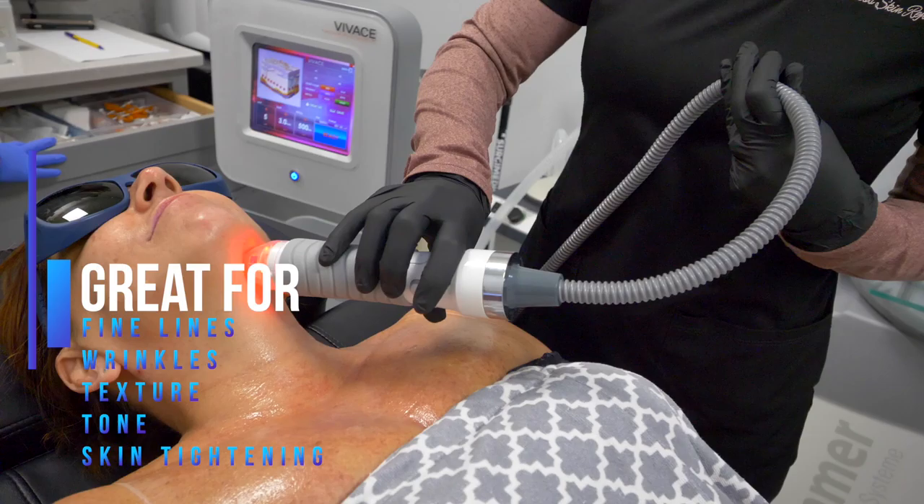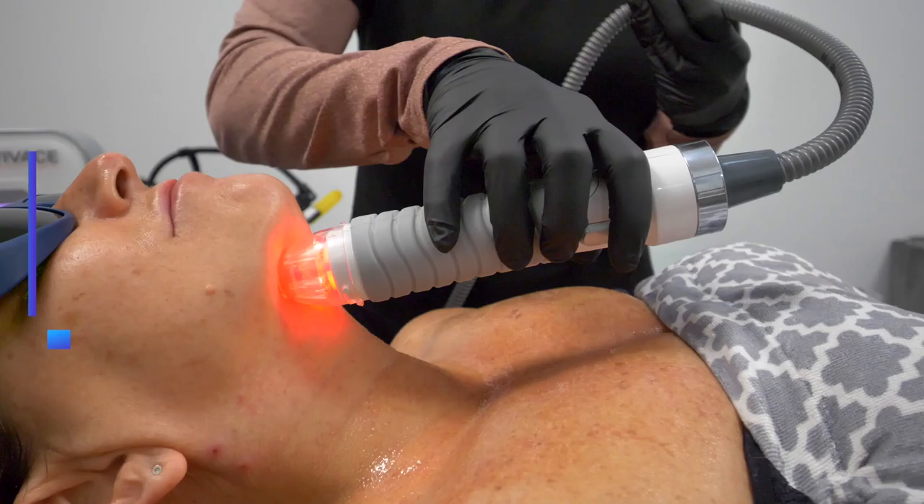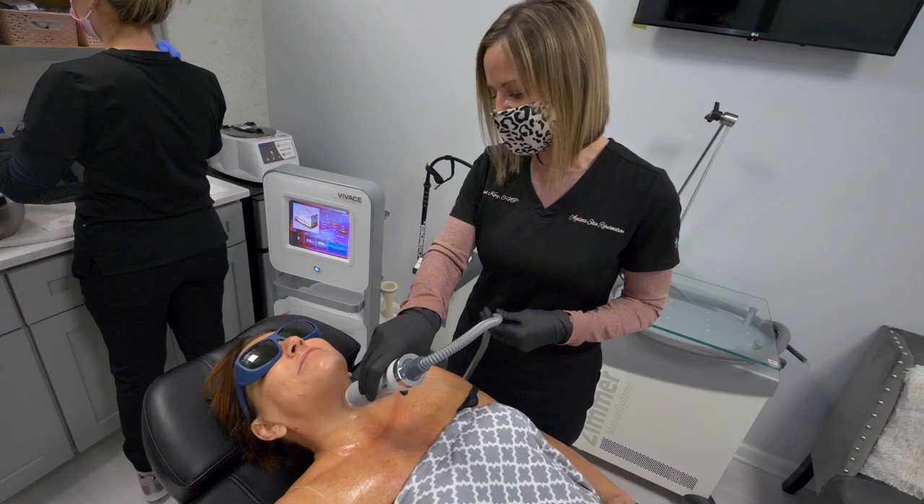The Vivace treatment is great for things such as fine lines, wrinkles, texture, tone, and skin tightening — both corrective, preventative, and maintenance treatment. It can be done on a lunch hour.